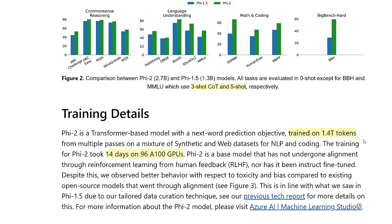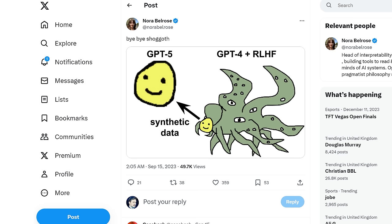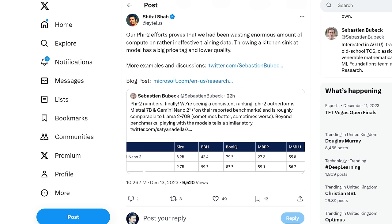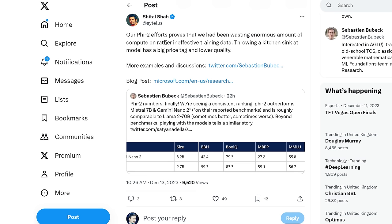What we don't yet have is the full dataset, though the model is open sourced — there's a link in the description for how to download Phi 2. A side benefit of training on synthetic data is that it tends to be less toxic. The toxicity scores went down across the board for Phi 2, and this is before any reinforcement learning from human feedback. As one of the researchers on the project said, our Phi 2 efforts prove that we have been wasting enormous amounts of compute on rather ineffective training data — throwing a kitchen sink at a model has a big price tag and leads to lower quality.